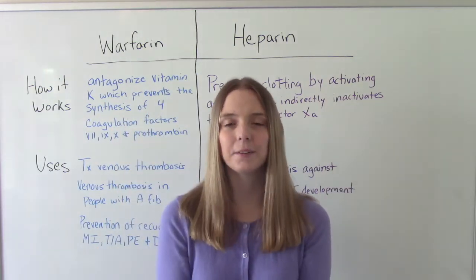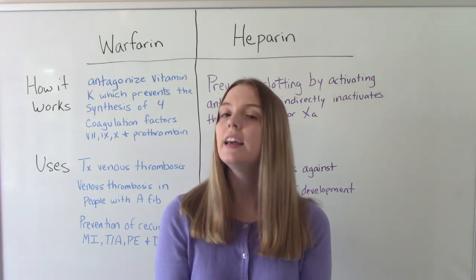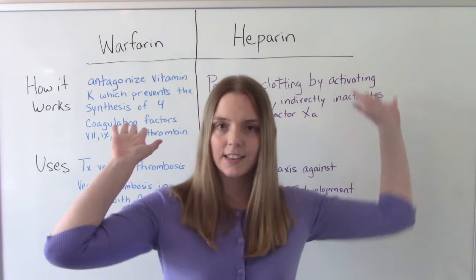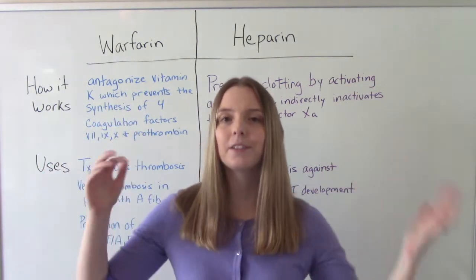Hi everybody! I am NetNursingProf and welcome to my channel. In today's video we're going to be talking about Warfarin versus Heparin — how can you tell them apart?